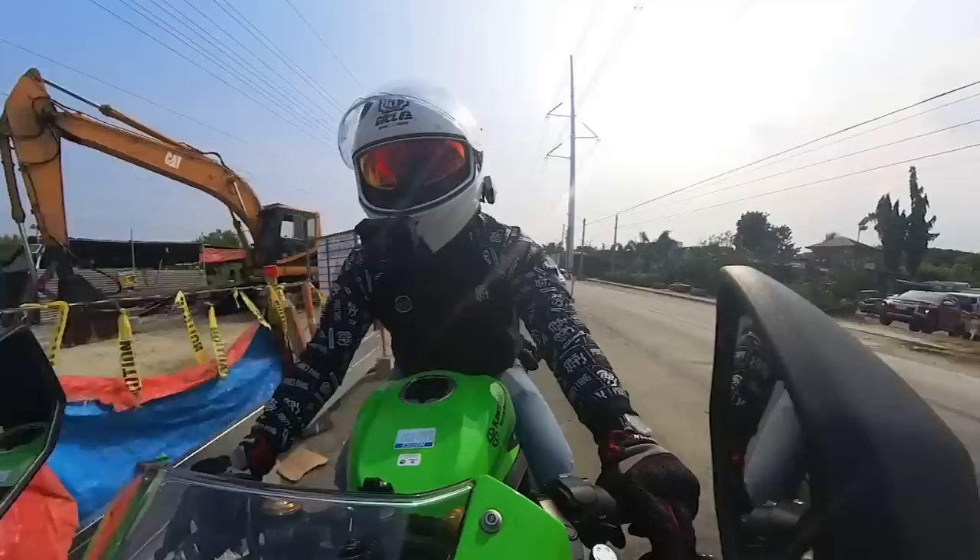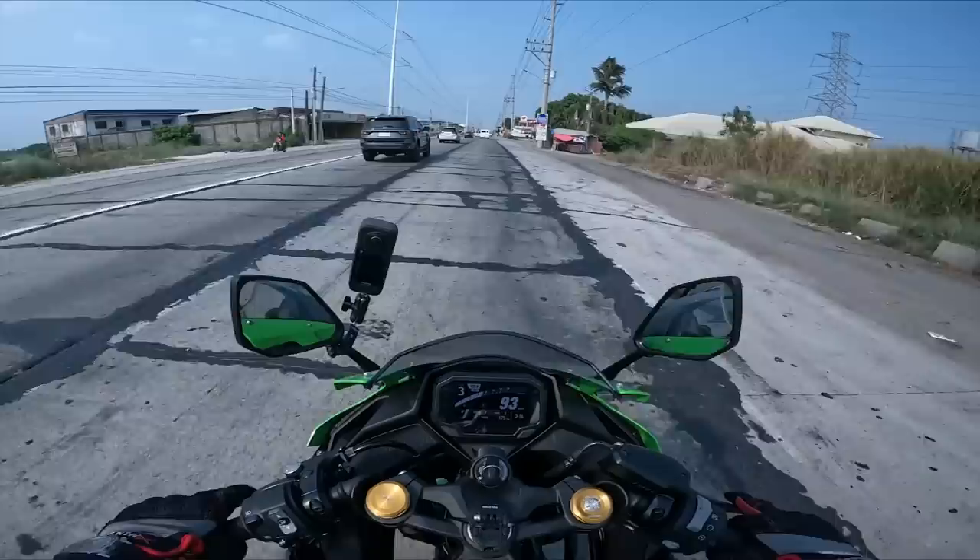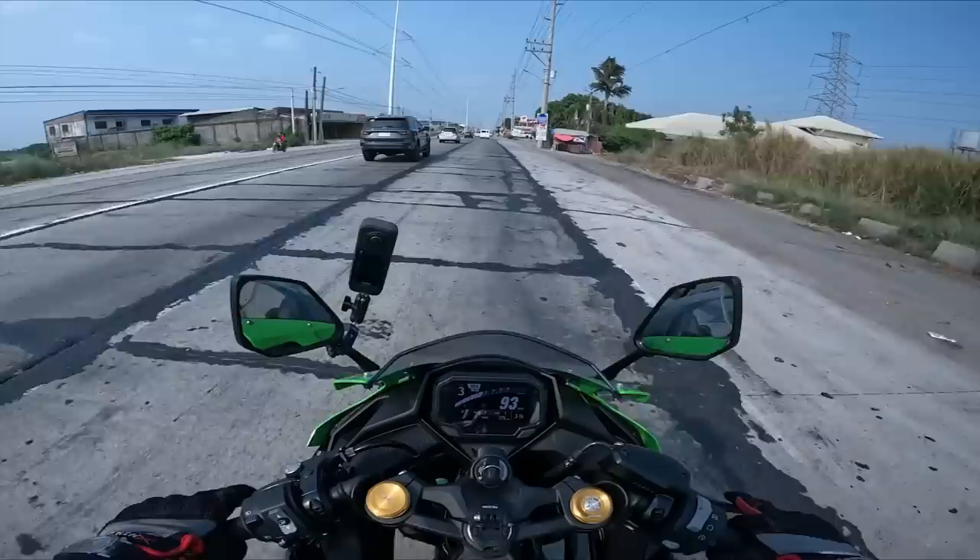Hindi yung speed yung ina-enjoyed ko dito — hindi yung size niya. Well, honestly kasi, bro — yung size nya saktong sakto sa height ko. Meron daw nag-aantay sa atin sa Burger King. Eto na yung Burger King Guagua.